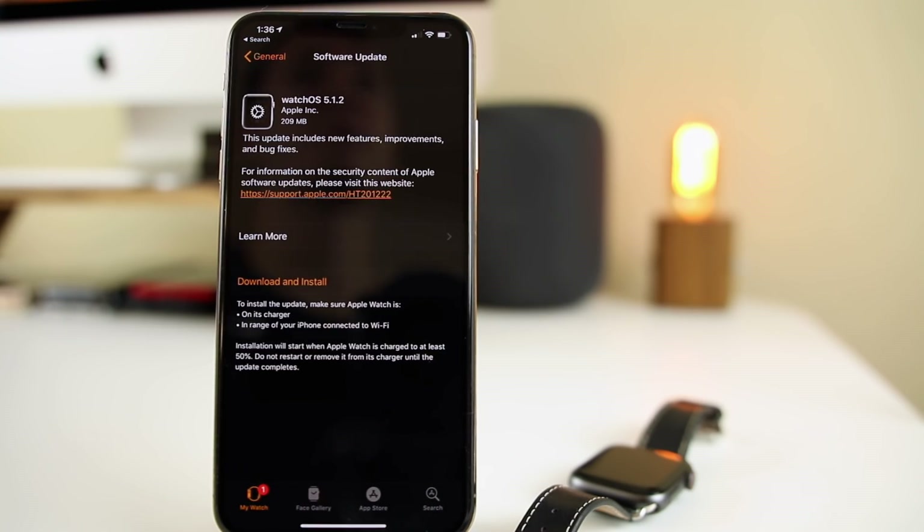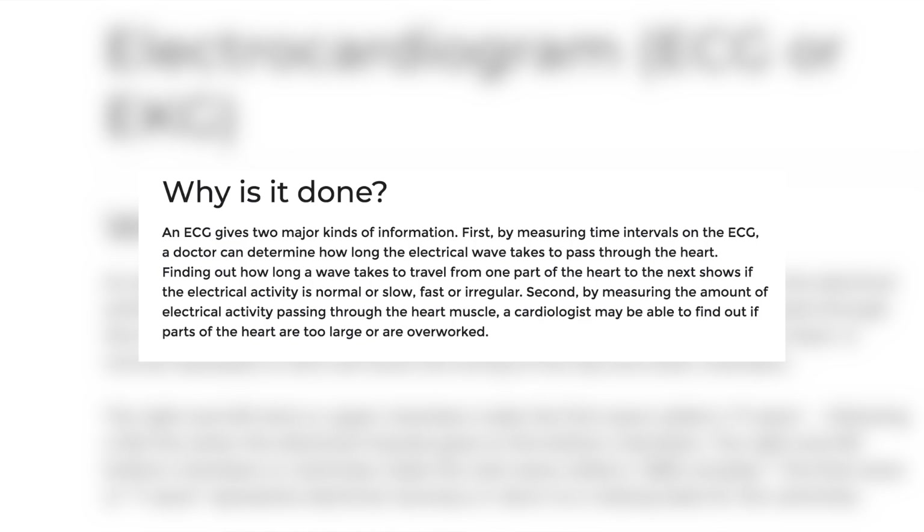An ECG test can show you two important pieces of information about your heart. First, a doctor — or you, in this case — can determine how long the electrical waves take to pass through the heart. Finding out how long a wave takes to travel from one part to the next shows if the electrical activity is normal, slow, fast, or irregular. Second, by measuring the amount of electrical activity passing through, you can see if parts of the heart are too large or overworked.